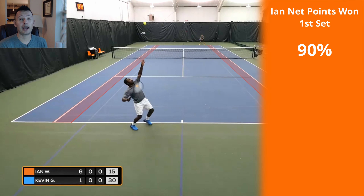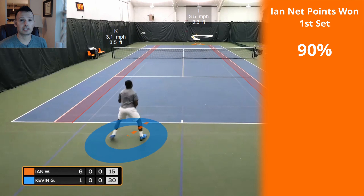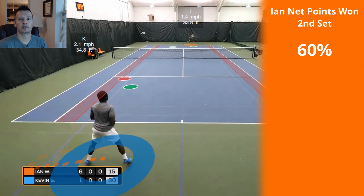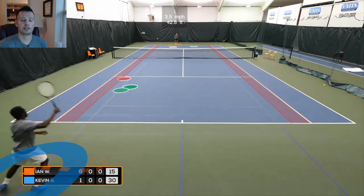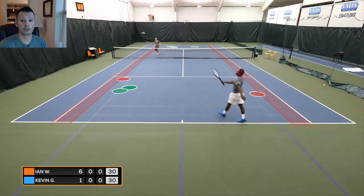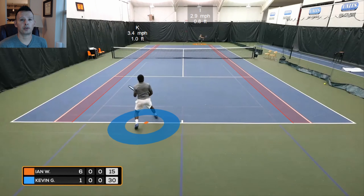In the first set, Ian won 90% of his net points. In the second set he won 60%. Why did he still win more than 50% of his net points, but not as many as the first set? That has to do with how Kevin played, and we're about to break that down with our 3D analysis.